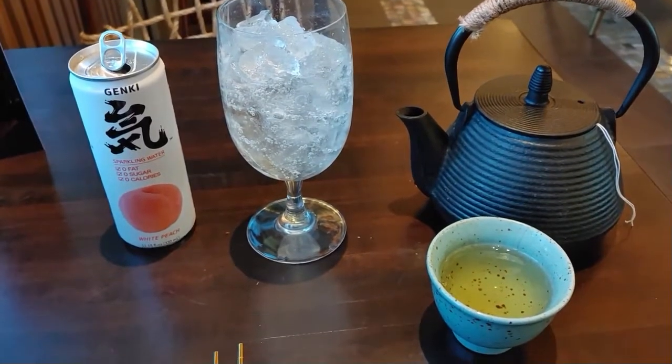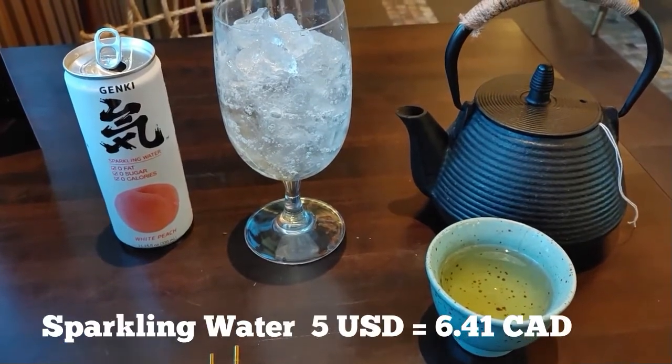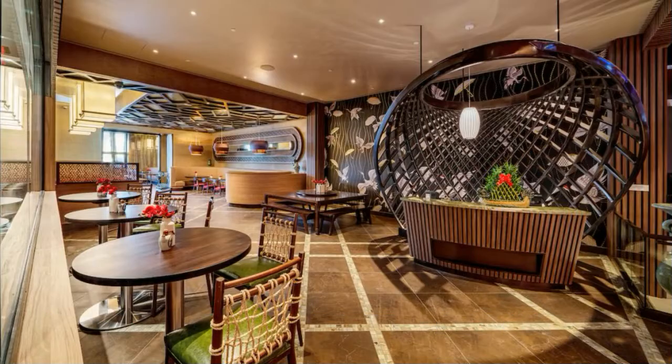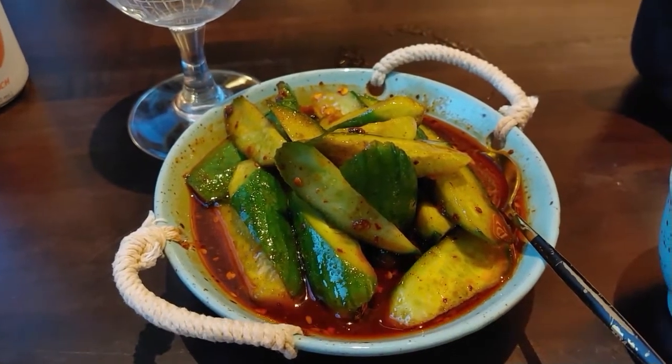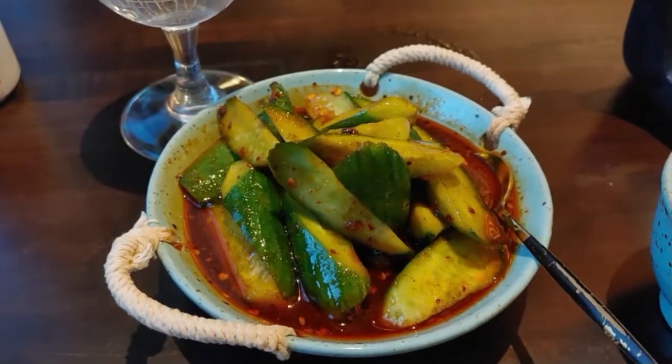To start my dinner, I ordered a jasmine tea and a sparkling water — both were really, really good. For an appetizer, I ordered the Szechuan cucumbers, which were delicious. A little bit of heat but nothing crazy. Highly recommend these.